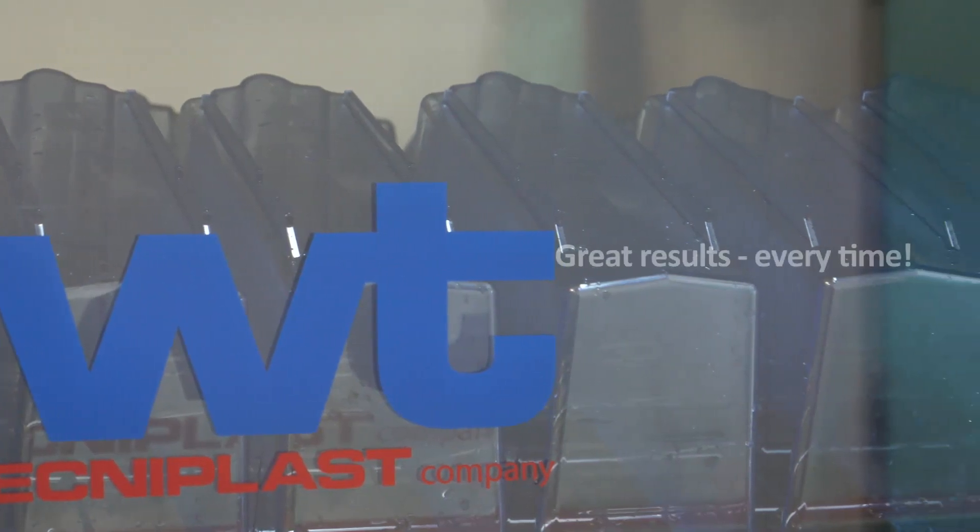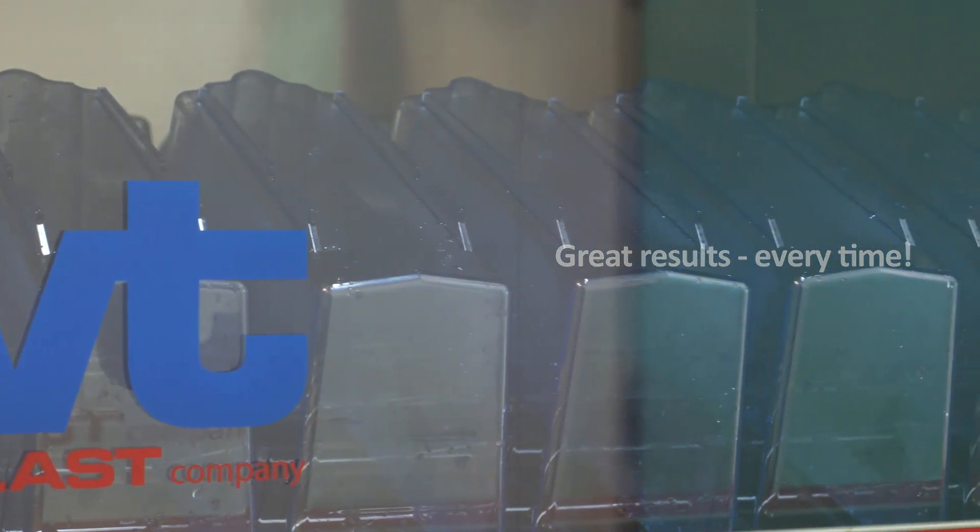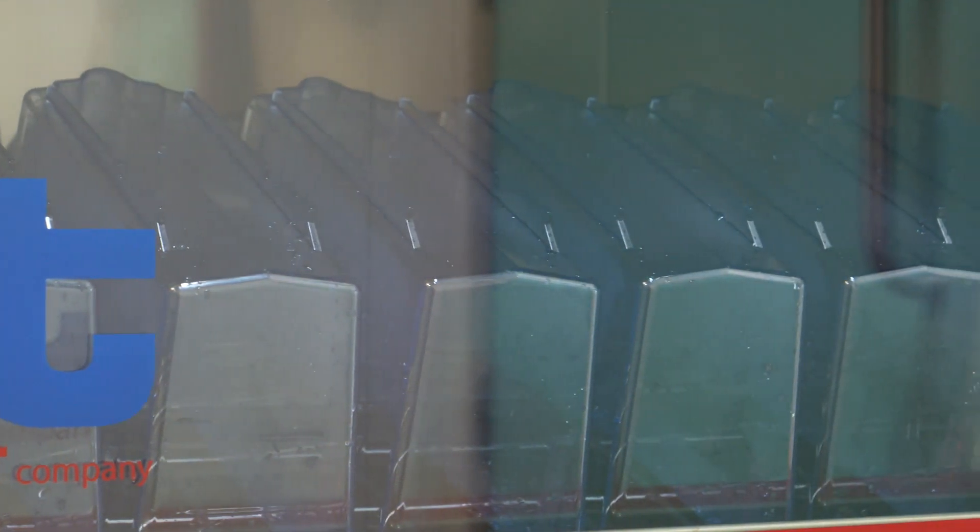The results were fantastic. Even the dirtiest of tanks came out totally clean. The Calypso showed itself to be the ideal solution.